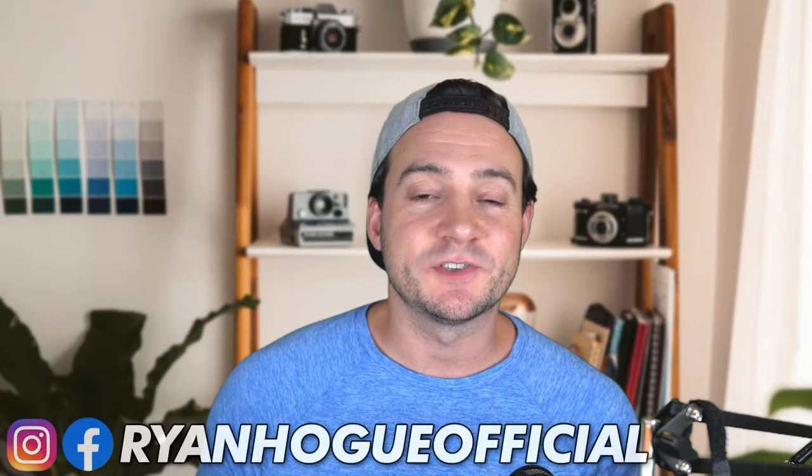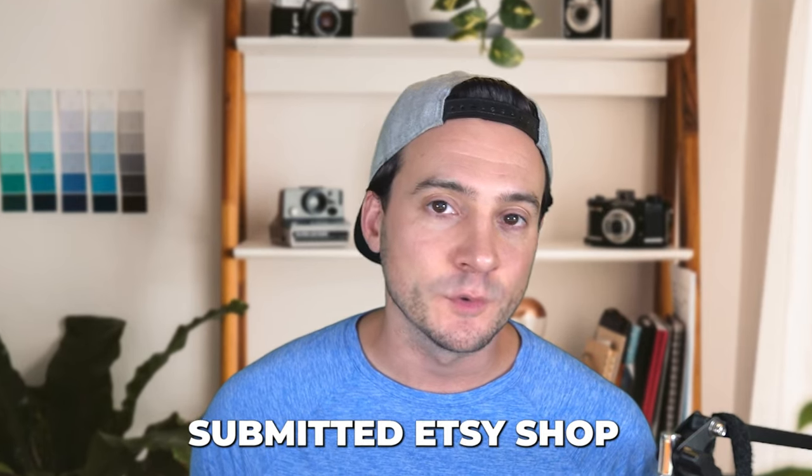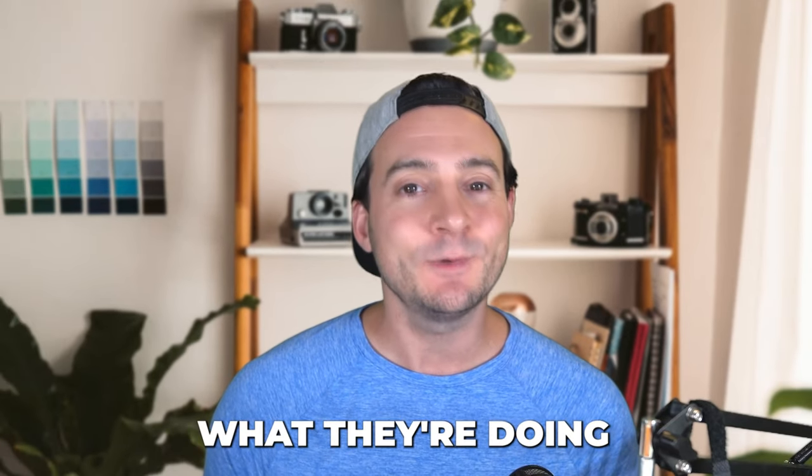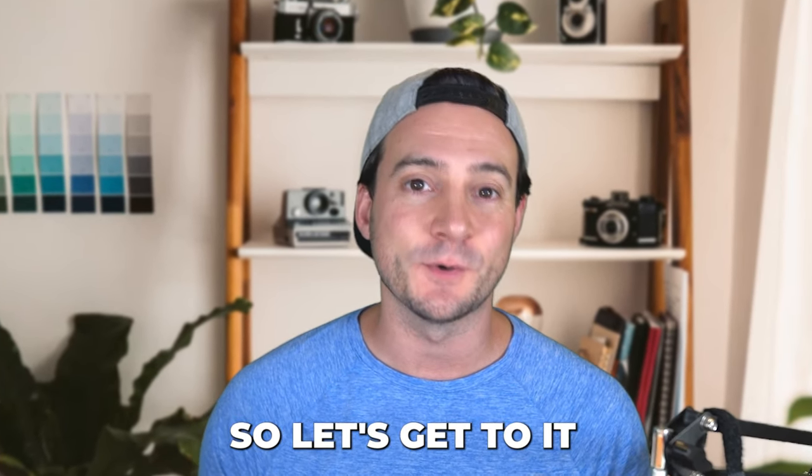Hey guys, welcome to Etsy Print on Demand Shop Reviews episode number 85. Today we're looking at another viewer-submitted Etsy shop to see what they're doing well, see what maybe they can improve upon, and hopefully all of us can get better together. Let's get to it.